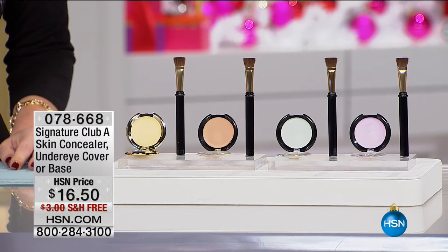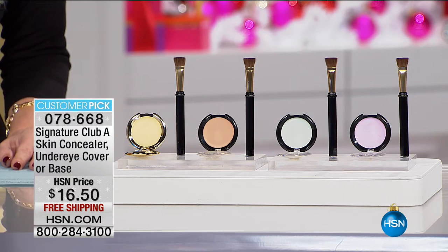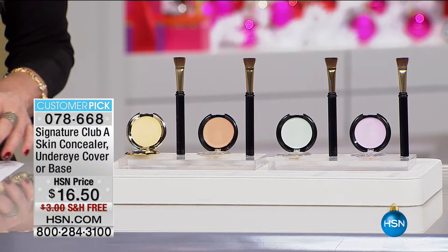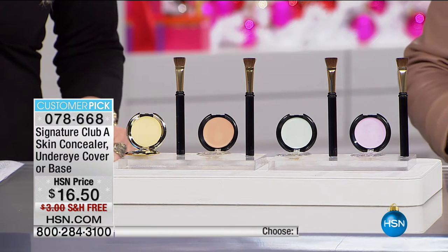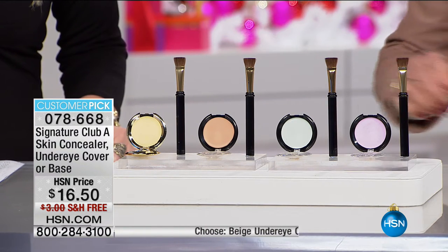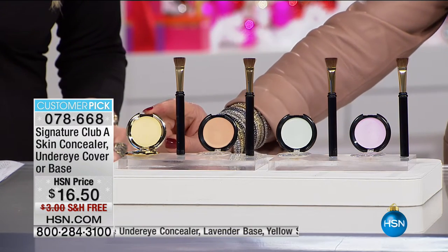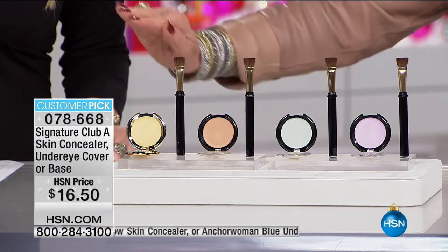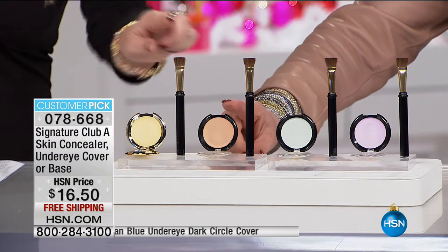You are looking at something I have maybe once or twice a year. These are our concealers — individual concealers, $16.50, free shipping and handling. The Industrial Strength Concealer is the Yellow Concealer, and that will cover lines, marks, blemishes, open pores, discoloration, scars, anything you have. These are professional makeup artist concealers.